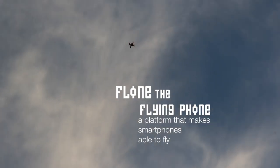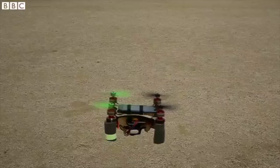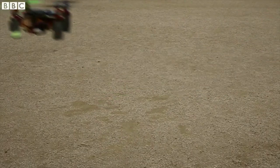We are the team of Flon. Last year we won the Call Next Things competition. Since then many media have been interested. Flon is a device that makes your smartphone able to fly — take a look.